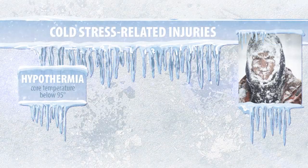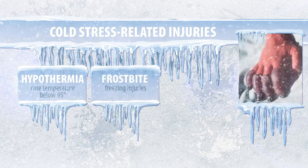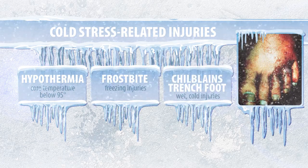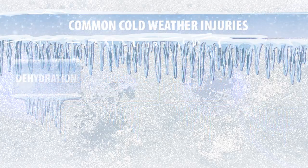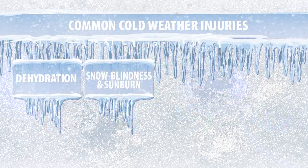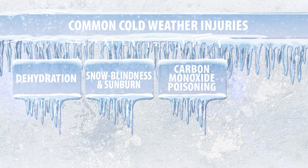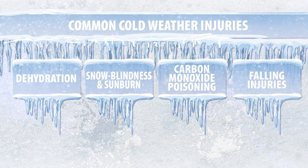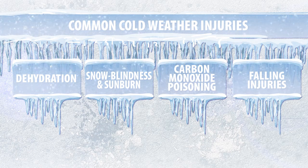Cold stress-related injuries include hypothermia, freezing injuries like frostbite, and non-freezing injuries from wet exposure like chilblains and trench foot. Other cold weather injuries include dehydration, snow blindness and sunburn, carbon monoxide poisoning from improperly vented heaters, and sprains, strains, and fractures from falling on ice.